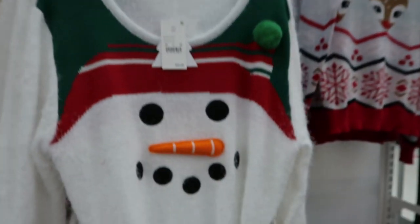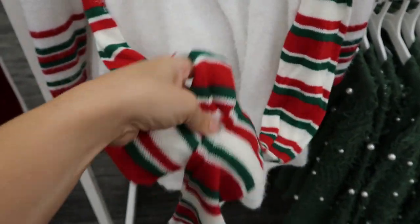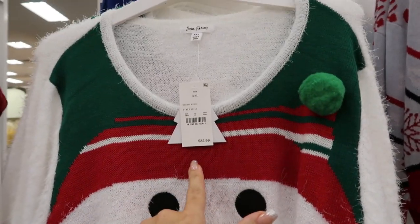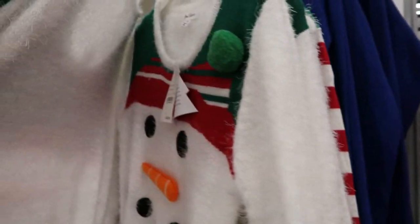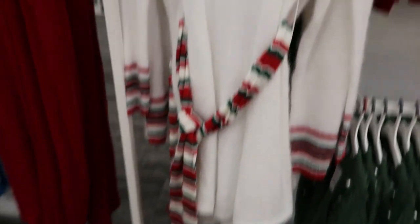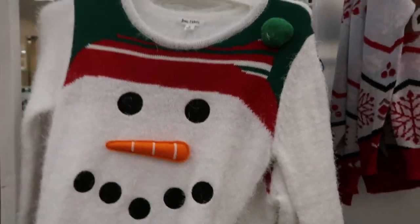They also have this ugly Christmas sweater dress. It has a little scarf belt but you could definitely use that as a regular scarf. It has a cute little snowman and it's $32.99 by the brand Born Famous. This is the extra small and here's the medium - it definitely looks true to size. I'm normally a medium and I think I'd get the medium.